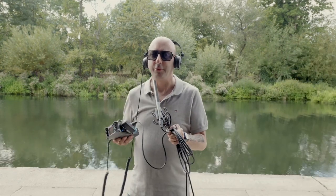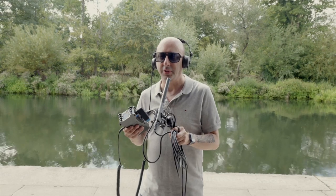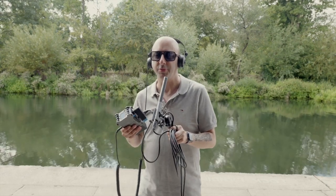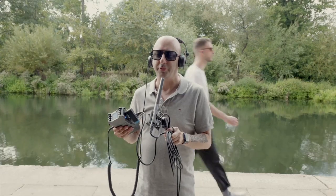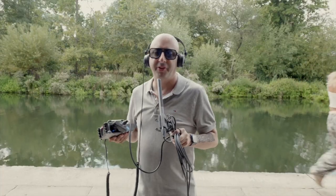We've brought out the MKH416 shotgun microphone. You can already hear the sound is very different — I'm very close to it. Ordinarily, you wouldn't use it naked without any sort of windshield or wind protection, or even a foam shield, because it's picking up every bit of wind noise and even the plosives in my voice — "Peter Piper picked a peck of pickled pepper" — you can hear that coming through the microphone.